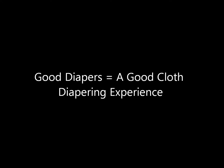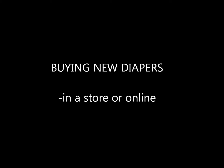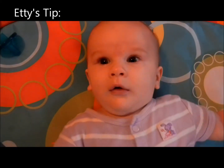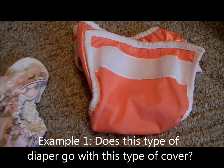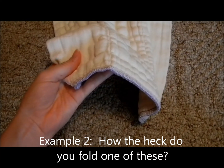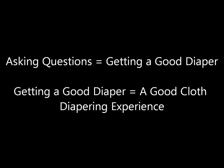Getting good diapers will equal a good cloth diapering experience. When you buy them, you can buy them new or used. If you buy them new, you can go to any store that sells cloth diapers or purchase them online. Be sure to ask questions — does this type of diaper go with this type of cover? How do you fold one of these? Asking questions will ensure that you get the type of diaper that will work best for you and your baby.